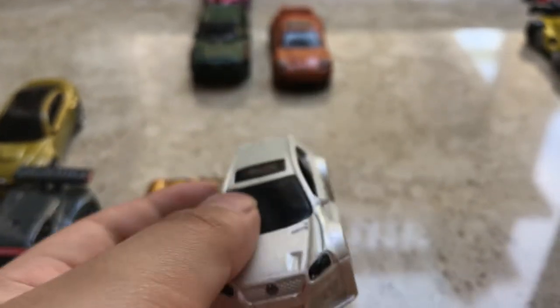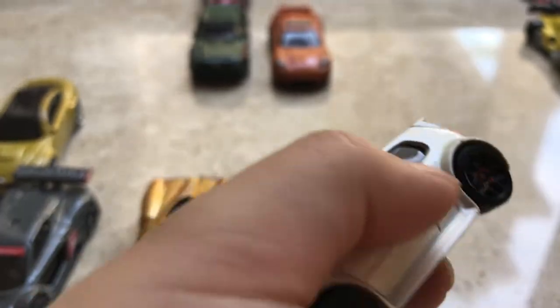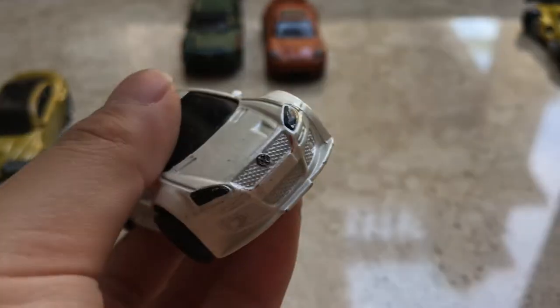Now we're moving on to the next car, which is this one. This is the Volkswagen — pretty cool, it looks like a drift car, like this.